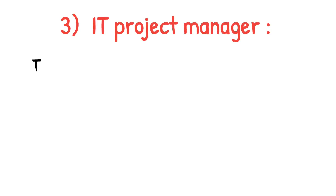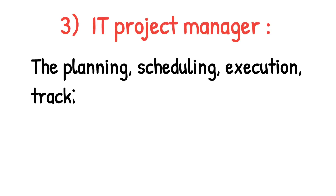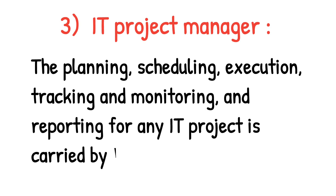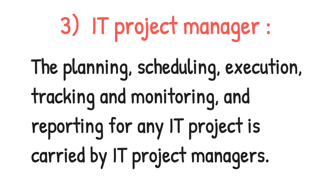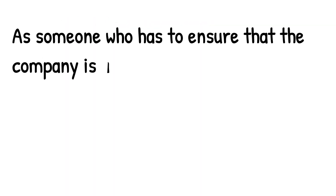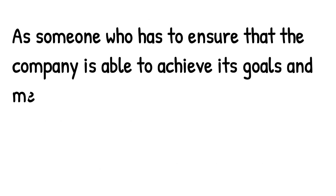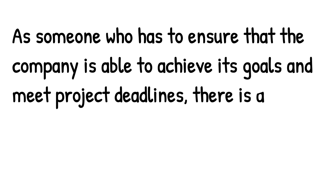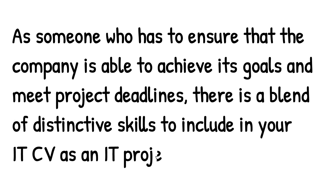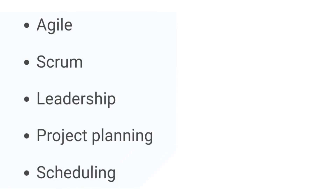Number three is IT project manager. The planning, scheduling, execution, tracking, monitoring, and reporting for any IT project is carried out by IT project managers. As someone who has to ensure that the company is able to achieve its goals and meet project deadlines, there is a blend of distinctive skills to include in your IT CV. These include: Agile, Scrum, leadership, project planning, and scheduling.